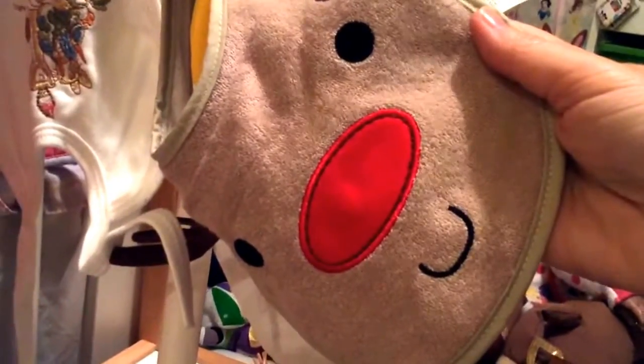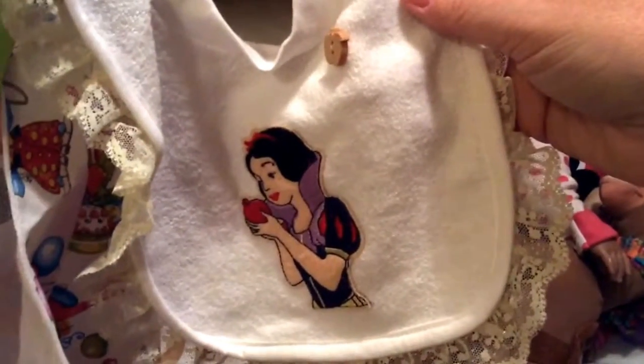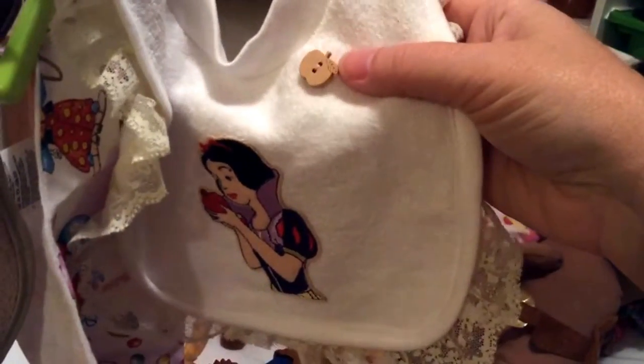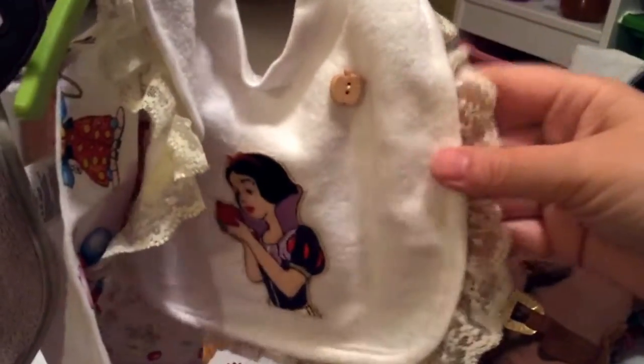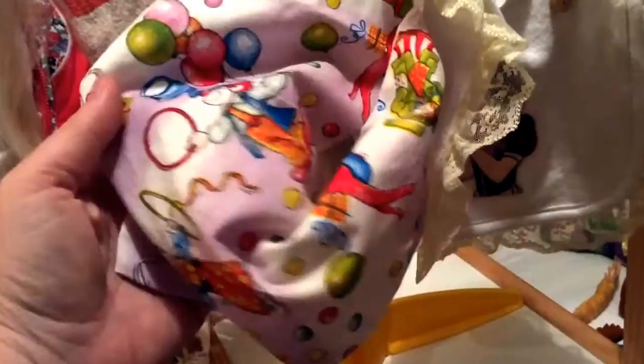We've got a Rudolph bib with a big nose. We've got this bib that I trimmed — it's a Snow White one with the apple and a little apple button that I put on and a frill I added all the way around, a yellow frill. And I also made this bandana bib for one of the toddlers, which is a sucker-seam bib.